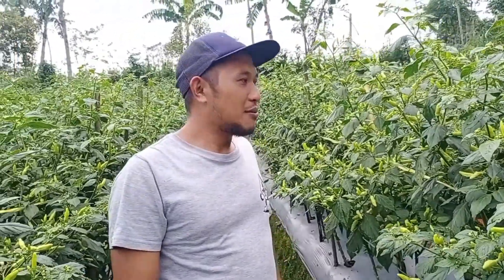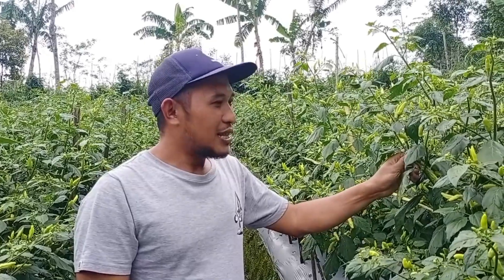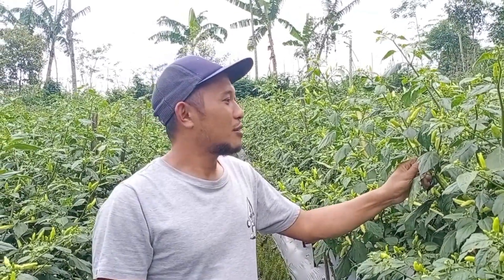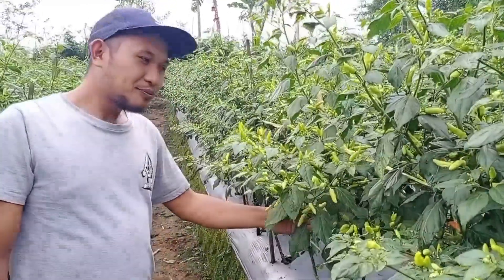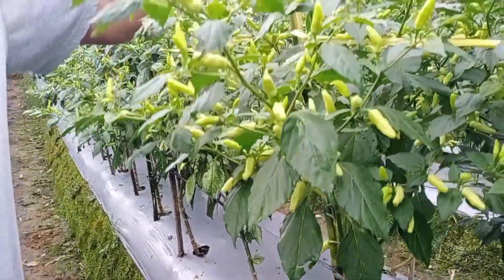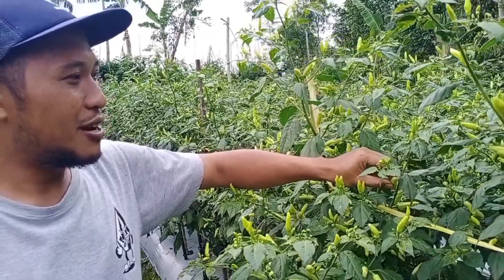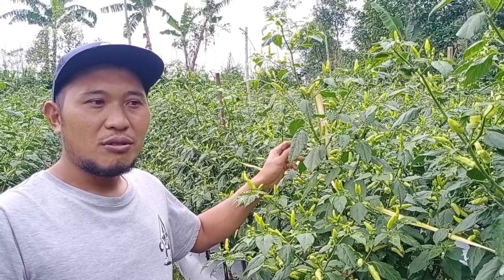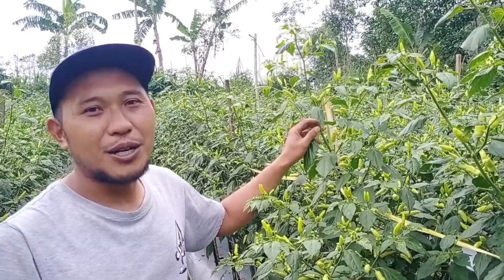Rekomendasi dari saya, untuk menghindari patek teman-teman juga harus tahu varietas yang ditanam. Varietas yang saya tanam ini adalah jenis Ori 212, tipe tegak semi merunduk. Kalau masih muda itu tegak, tapi ketika sudah mulai tua dia akan merunduk seperti ini. Karakternya kulitnya halus dan tebal, jadi sangat tahan untuk kena antraknos. Saya sarankan menanam varietas semi tegak merunduk.